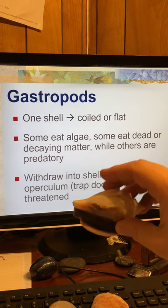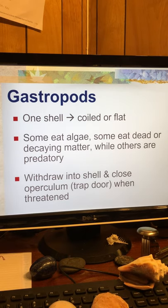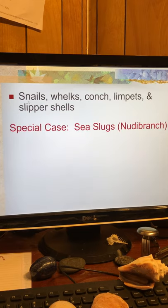Here's a whelk. A large one would be called a conch, and people would take out the gastropod and might chop it up and put it in various kinds of sauces or cook it. Snails, whelk, conch, limpets, and slipper shells are all in the gastropods.